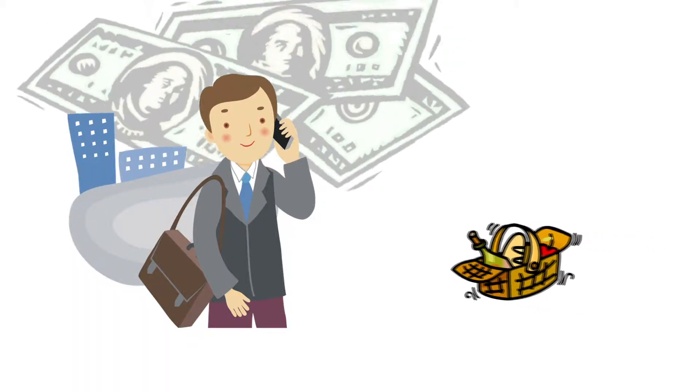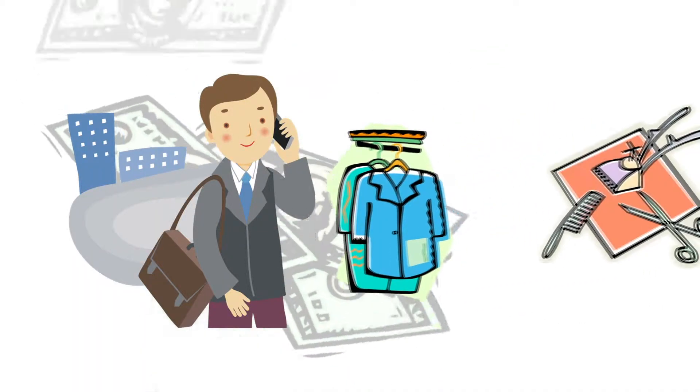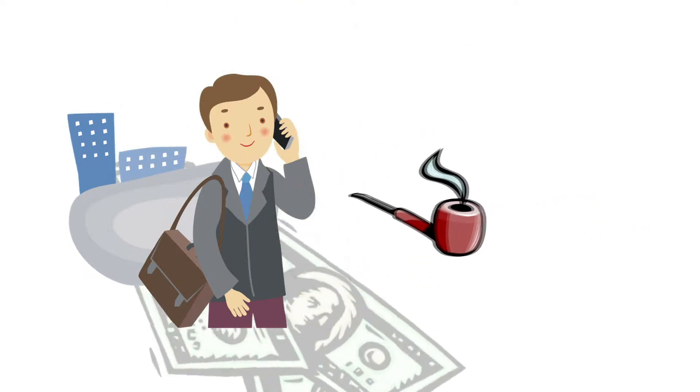Now, what does that mean? That means that it measures how much more or less you've paid for things you buy as an urban consumer.